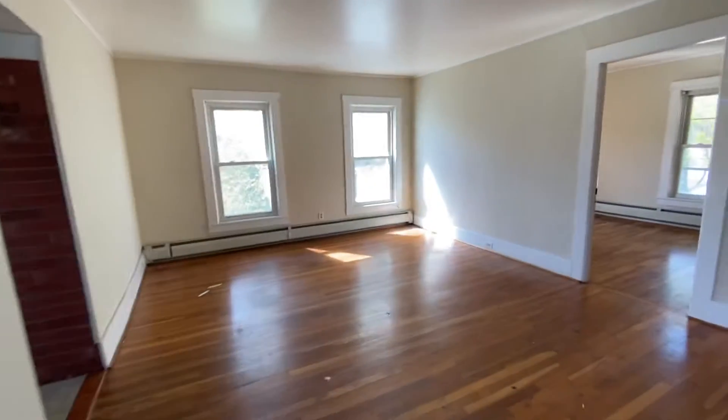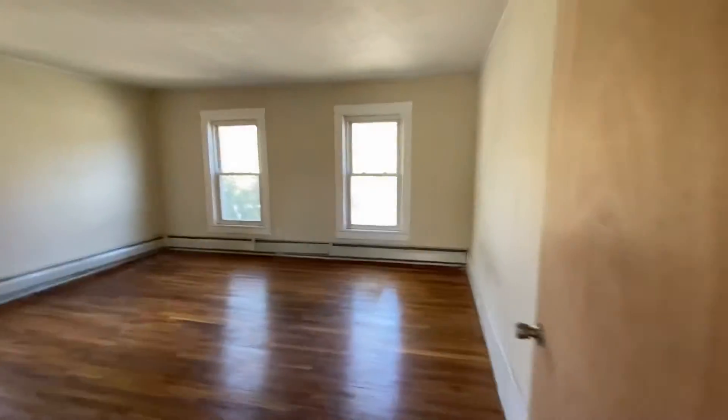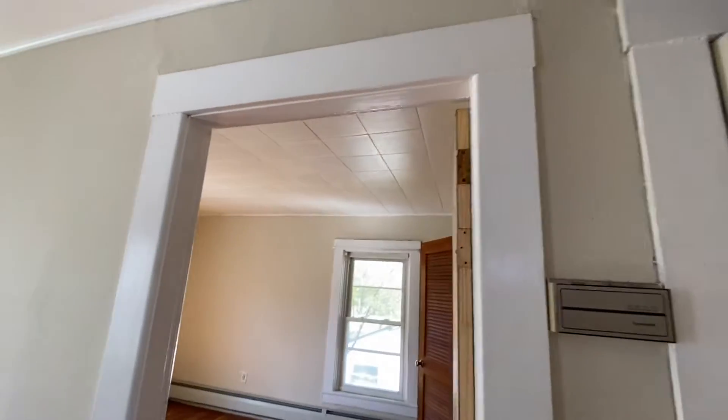That's the second floor. Another staircase goes up. Same layout, big room. Bedroom, forced hot water. Another bedroom, cardboard ceilings in here.